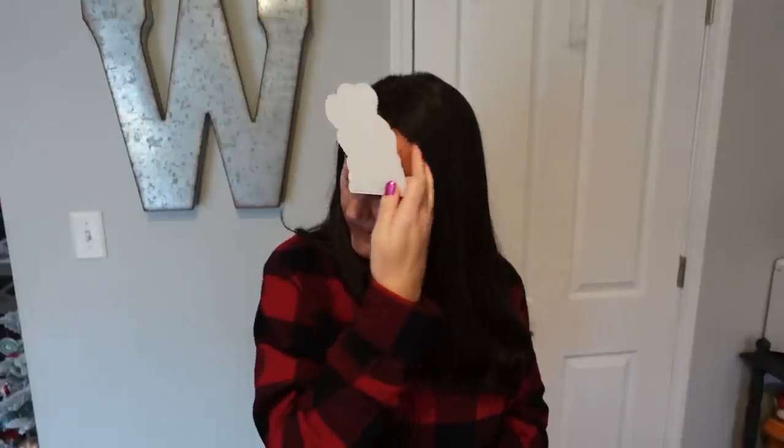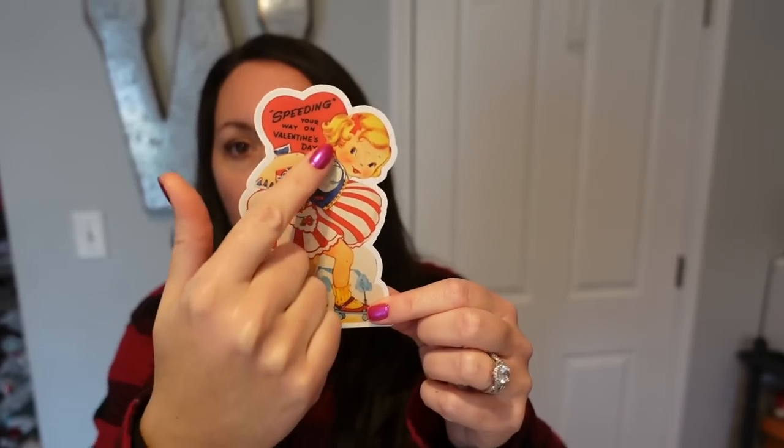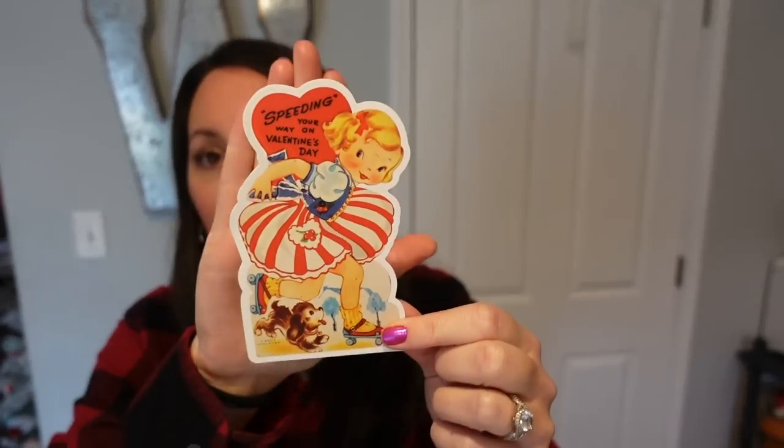Look at this little cutie — 'Speeding your way on Valentine's Day.' I love this one and it would be so cute for summer or the 4th of July, because look — her little red, white, and blue. She's on roller skates and a little puppy is chasing her. I can see this on my white hutch that I decorate for the 4th of July with snow cones and cracker jacks. I think that's going to fit perfectly.